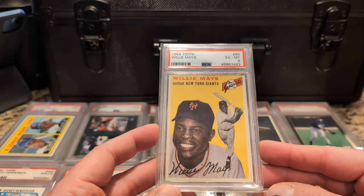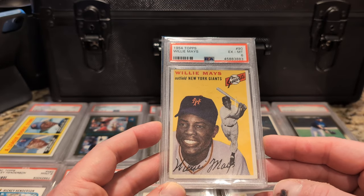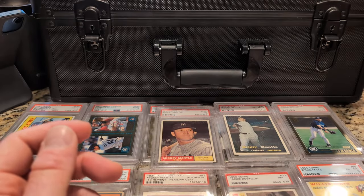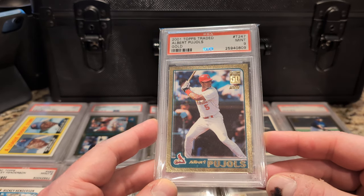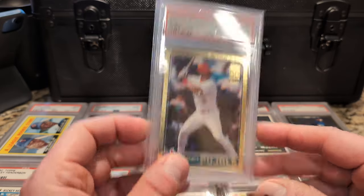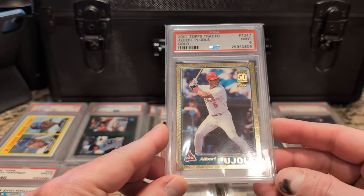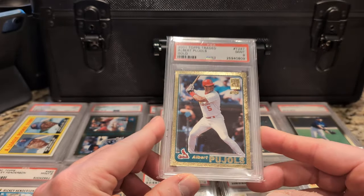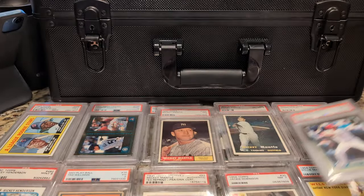Here's a Mays from '54 — PSA 6 with semi-decent centering, nice color, checking in at number 59. And here's Pujols — I have this valued at $1,750. Ichiro is going to get elected to the Hall of Fame, so I suspect some of these Ichiro cards will see a little spike. Usually what happens: it bumps up, goes back down, and a new floor is established. But now that they're in the Hall of Fame, this is a sharp-looking card — Topps Traded Gold, Albert Pujols.